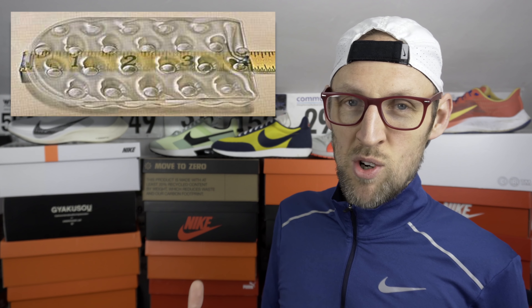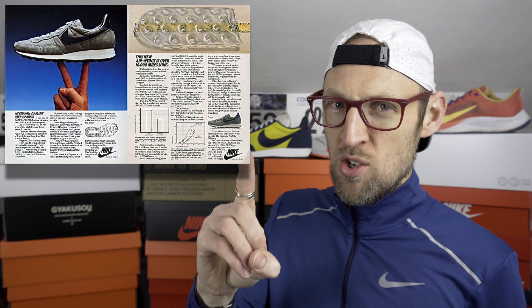Today we're taking a look back through history at the Nike Pegasus model. It's one I was really interested in when I was a kid — I remember having a few pairs of the early Pegasus shoes and a lot of my classmates at school were really keen to check them out. Later in the video, I'll be asking the question as to whether Nike's continued use of Zoom Air in the midsole of their shoes is kind of holding the brand back from moving forward.